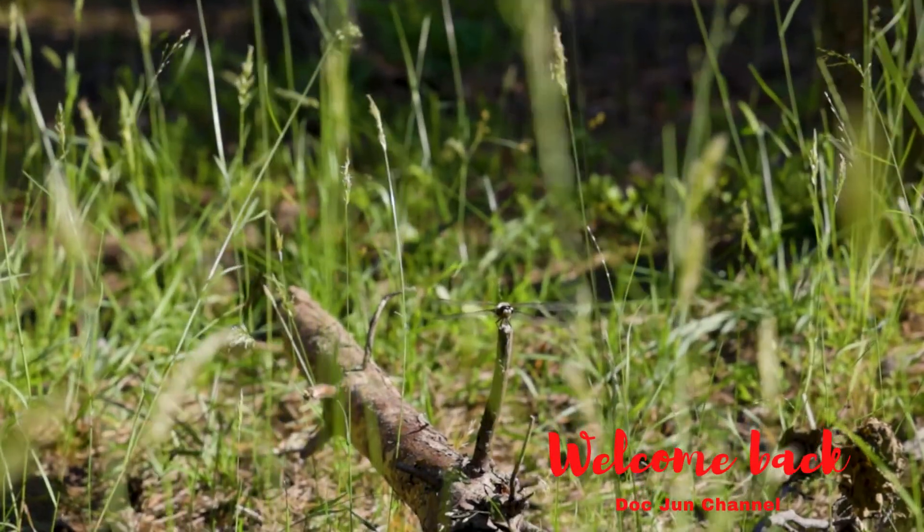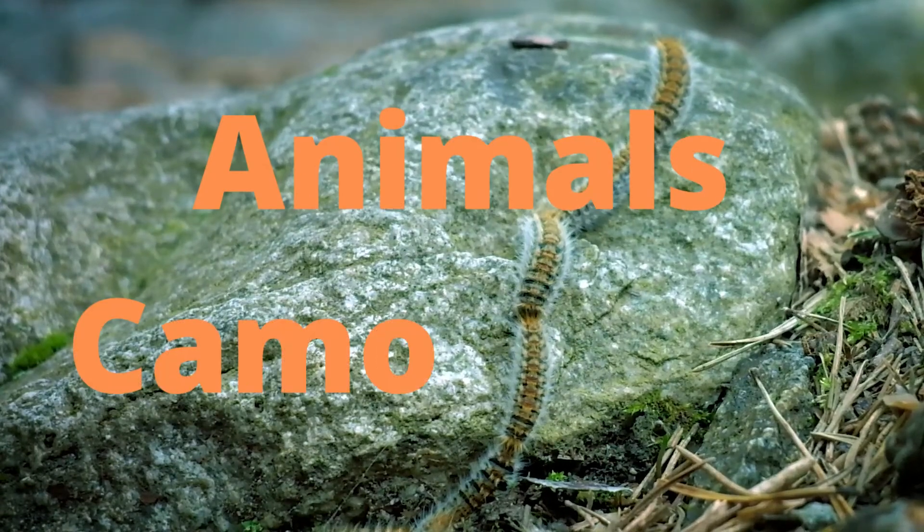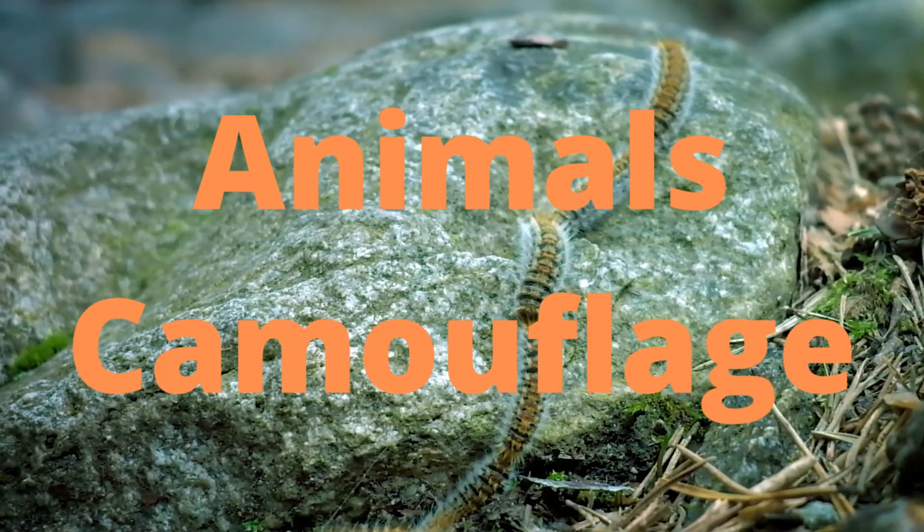Hello kids. Welcome back to Dot Dune channel. Today we are going to explore and understand the camouflage of some animals around us.